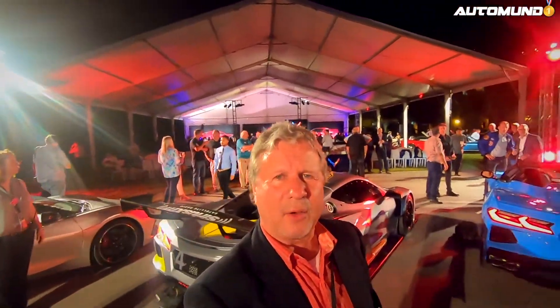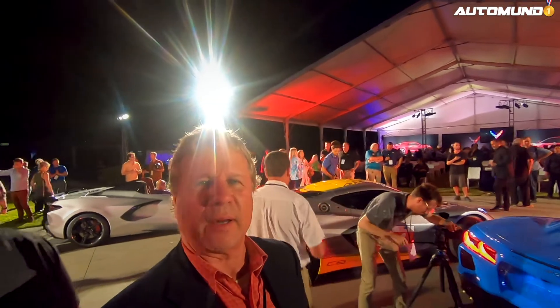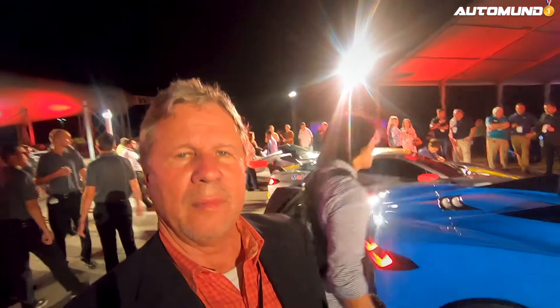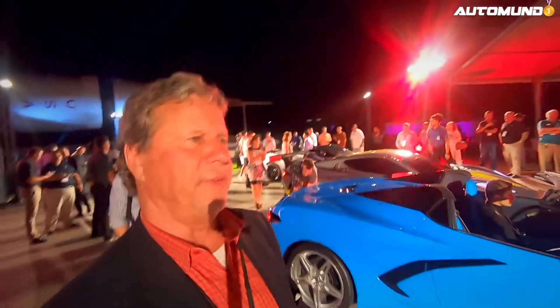Este es el Corvette C8R, y es con el que van a debutar en Daytona — en la Rolex 24 de Daytona, van a debutar a fines de enero. Nos encontramos en Cape Kennedy, Cabo Cañaveral, para la presentación mundial. No sé todavía si compro el coupé con el vidrio tipo Stingray, o si es el convertible, que atrás le han hecho un tratamiento y que no han perdido espacio.